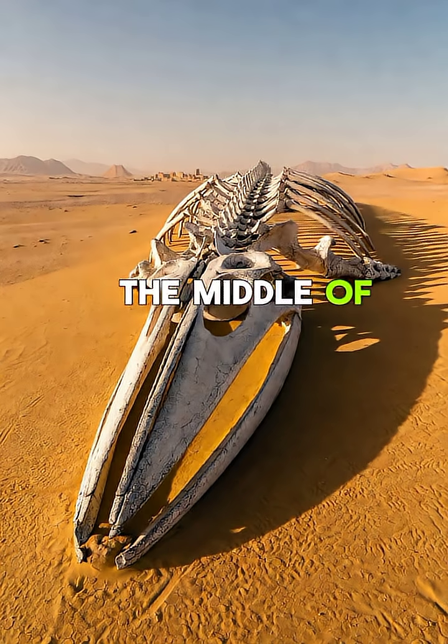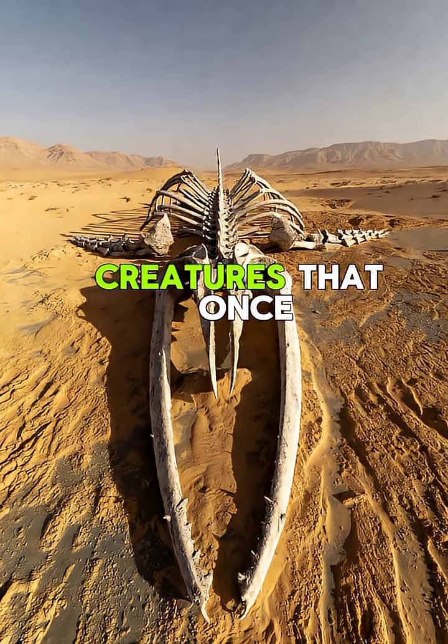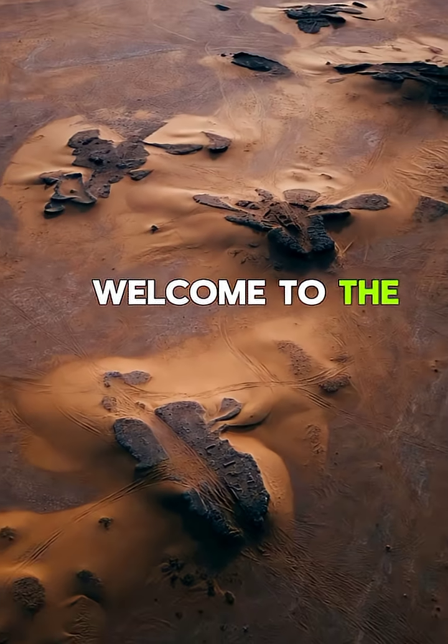What if I told you, in the middle of Egypt's burning desert, you can find the bones of giant whales — creatures that once swam where sand now stretches for miles. Welcome to the Valley of Whales.